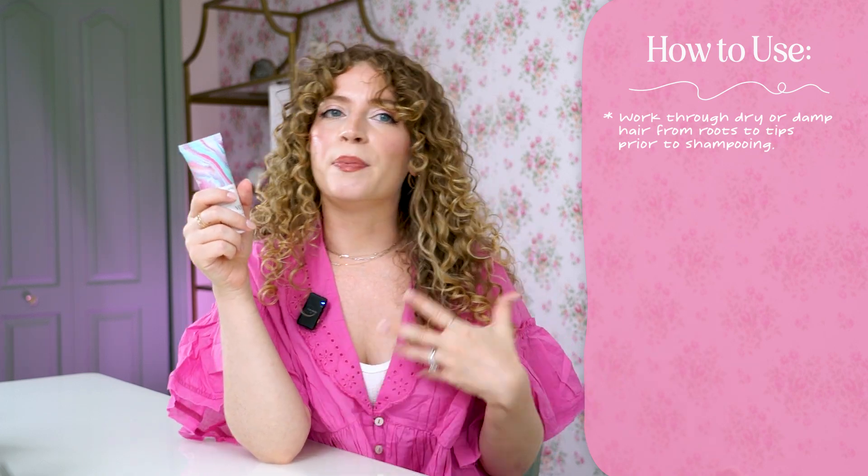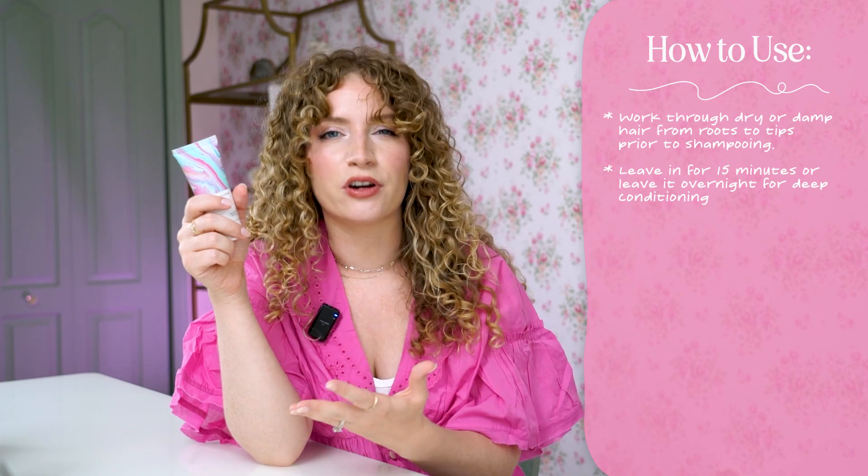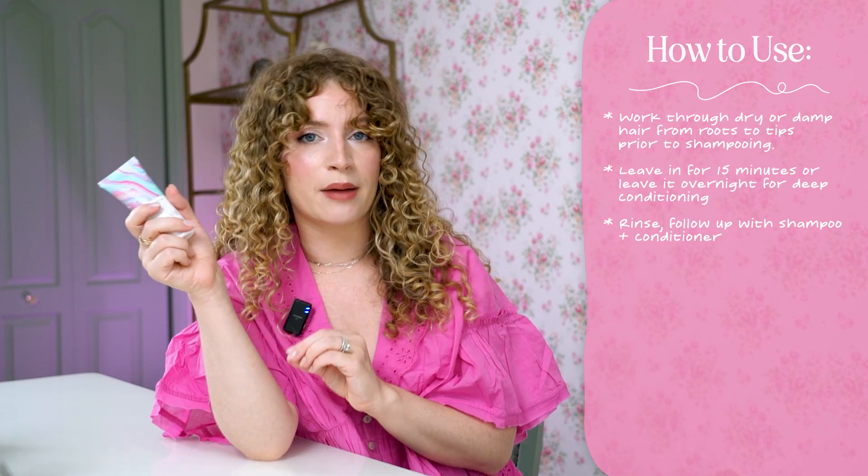The directions for use are to work it through dry or damp hair from roots to tips prior to shampooing. What I would basically do is apply it to my hair before I get in the shower — maybe apply it, go make my morning tea, and then go in the shower. You're supposed to keep it in for about 15 minutes, but you can actually keep it in overnight for an even deeper effect. Then just follow with shampoo and conditioner and style as normal. You can use this product up to one to two times per week.